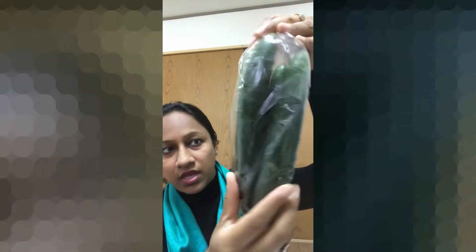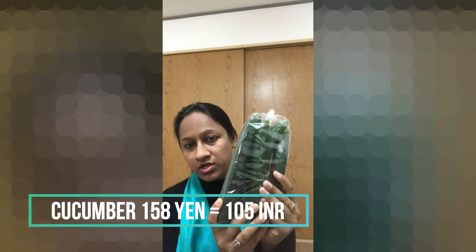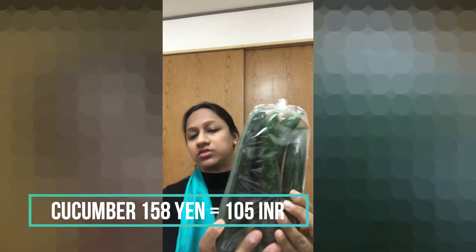Next is bread. This is a hybrid bread and it comes in this package. It is about half a kilo. This is around 158 yen, which is about 100 rupees. There are 5 bread pieces in this pack.